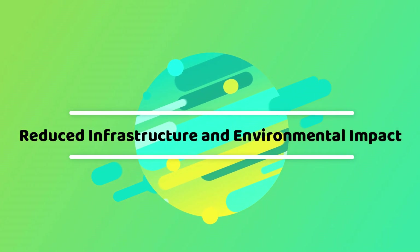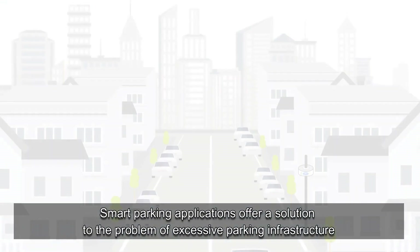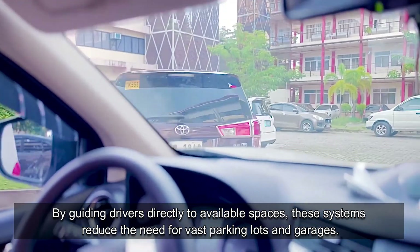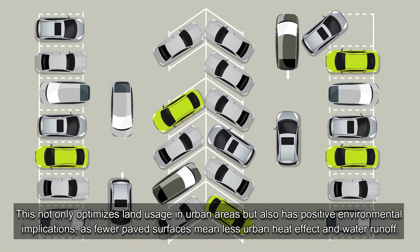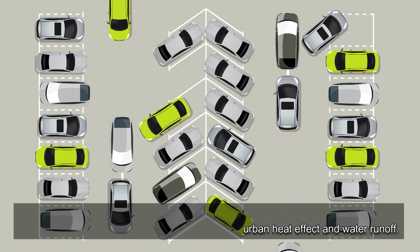Smart parking applications offer a solution to the problem of excessive parking infrastructure. By guiding drivers directly to available spaces, these systems reduce the need for vast parking lots and garages. This not only optimizes land usage in urban areas but also has positive environmental implications, as fewer paved surfaces mean less urban heat effect and water runoff.